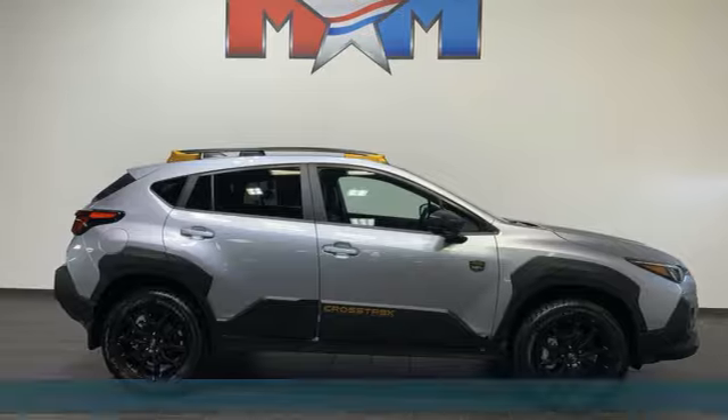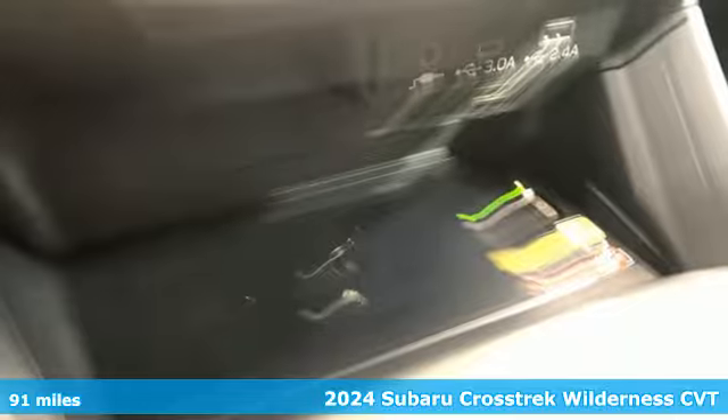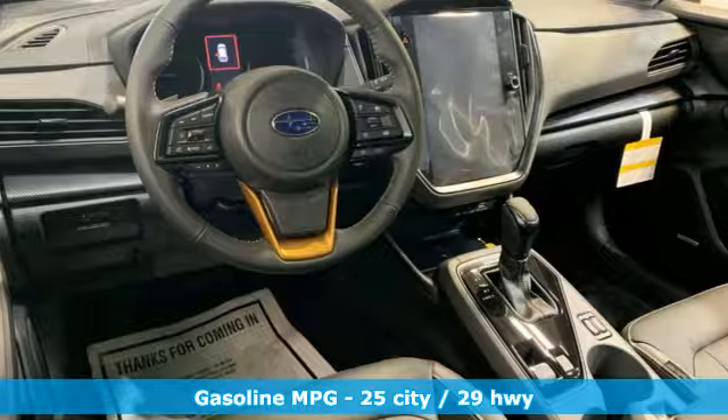It's a new 2024 Subaru Crosstrek. Open up to open roads and endless possibilities in this Crosstrek. It comes with the features you need, and better yet, want.